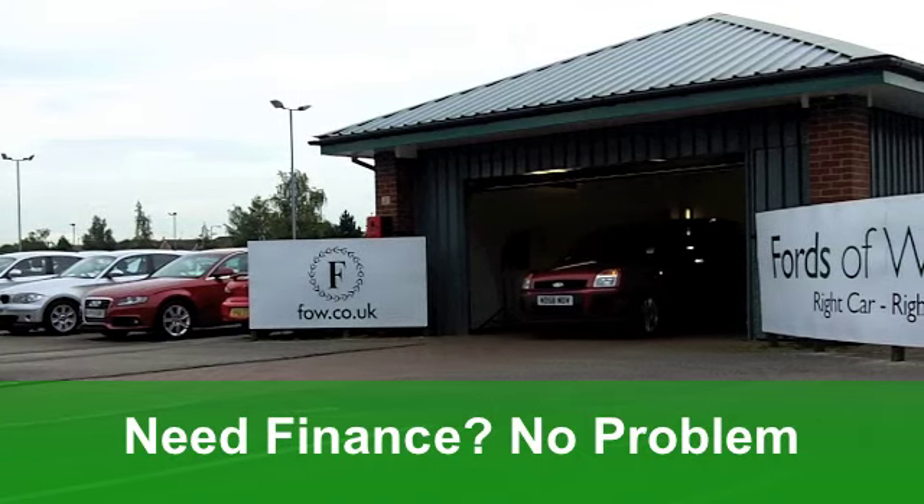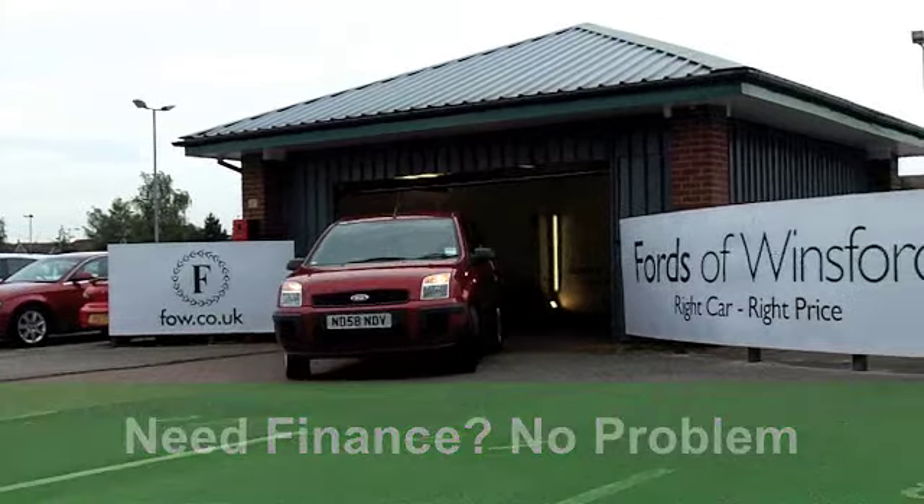You've got electric windows at the front, a cloth interior, and aircon. You've also got a CD player.